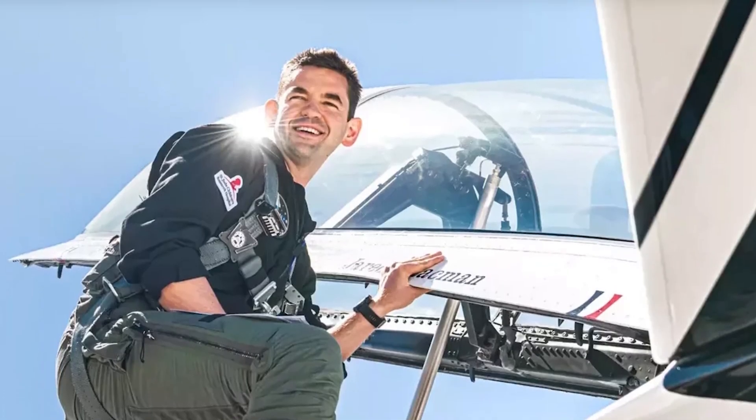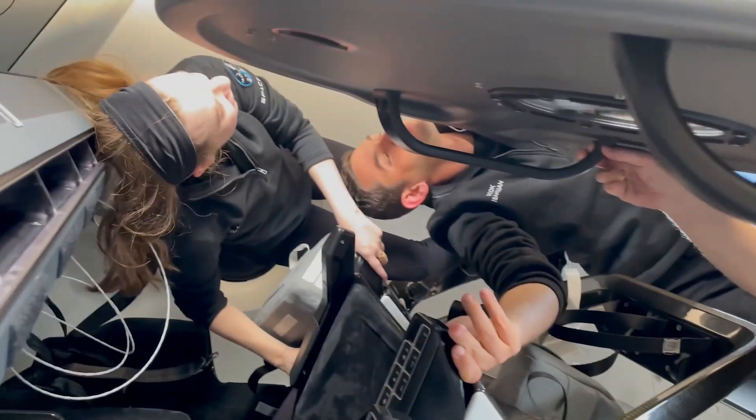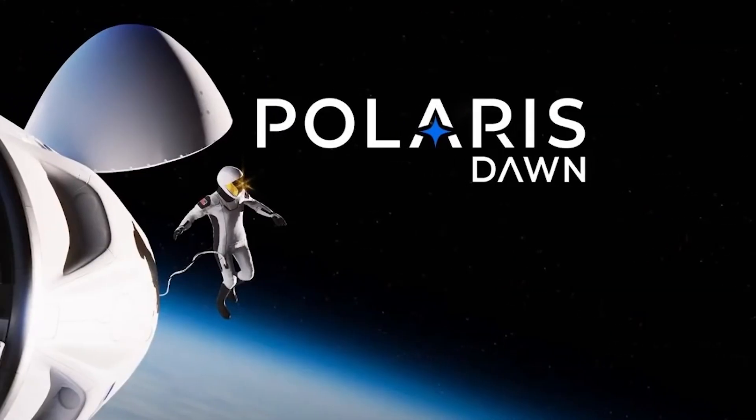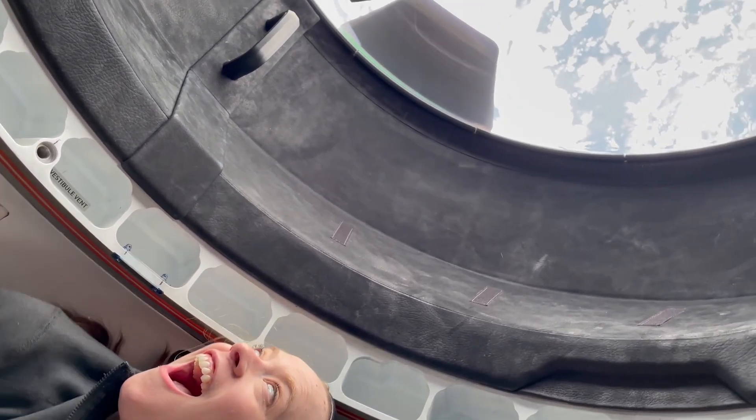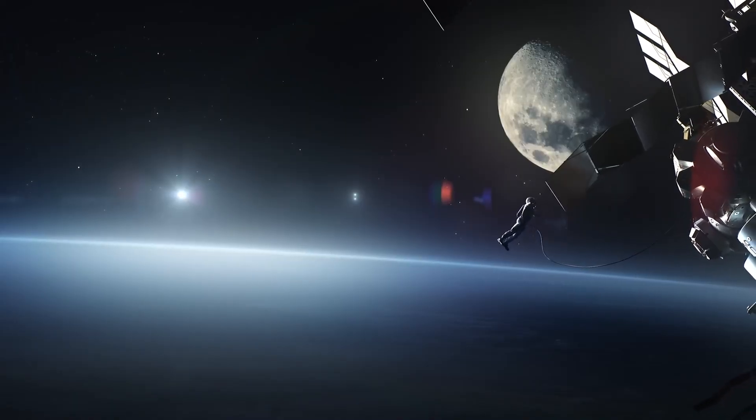Beyond space station missions, Dragon can be and has already been used for private individual missions to low Earth orbit. The first one was in 2021 called Inspiration4 — a billionaire named Jared Isaacman decided he wanted to go to space, raise money for St. Jude, and do research in space. He paid SpaceX for four seats and took people up for three or four days. He's doing that again with a new mission called Polaris Dawn. For Inspiration4, they put a cupola on Dragon so the astronauts could see out and see Earth. On Polaris Dawn, they're actually going to depressurize the whole capsule and open it up to do the first commercial spacewalk, which is insane.